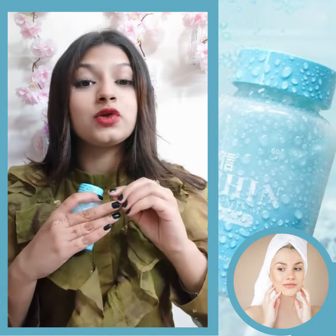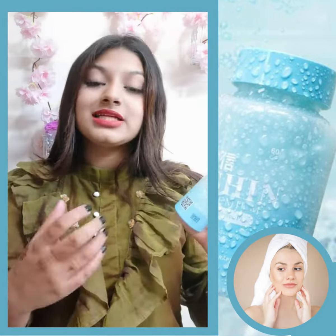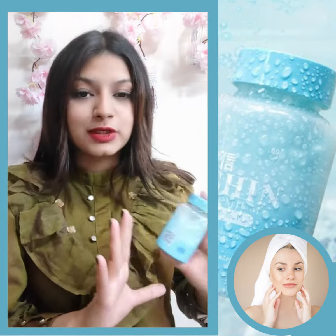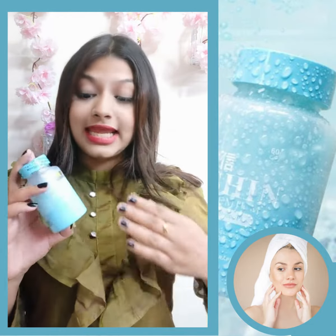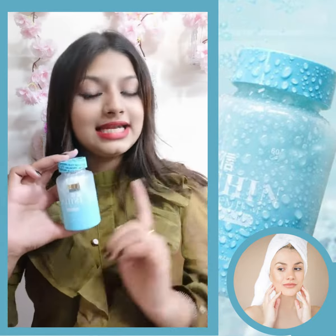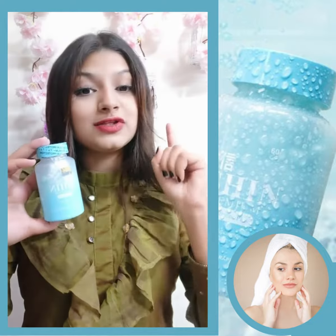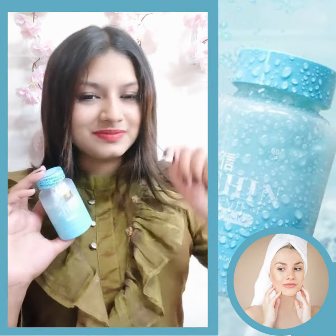It will help your skin and reduce the pigmentation. If you want more details about this, you can inbox the product. At a reasonable price, you can purchase it — inbox for details. Bye bye!